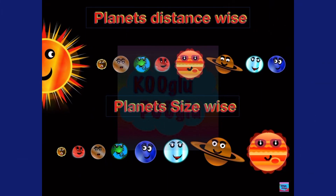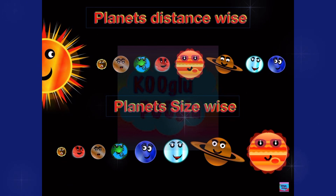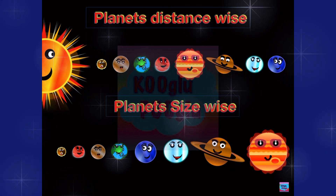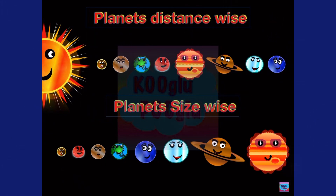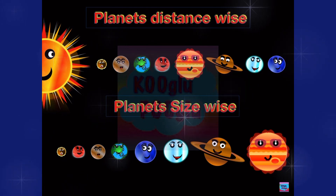So now we saw our planets distance-wise and size-wise. Mercury, as you can see, is in the same spot from distance-wise and size-wise. While Jupiter is fifth in line from the Sun, and Jupiter is the biggest planet.